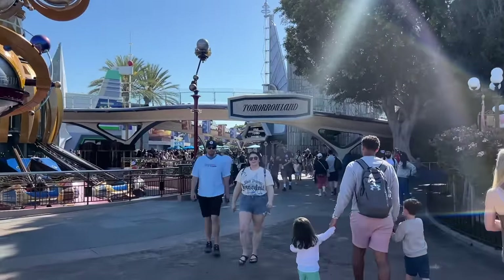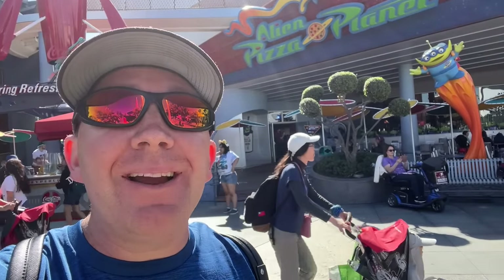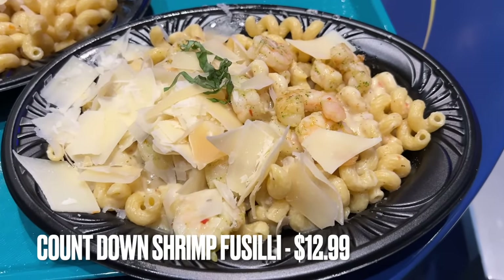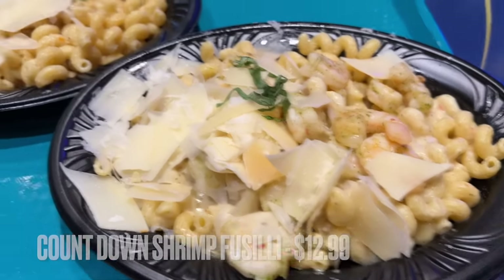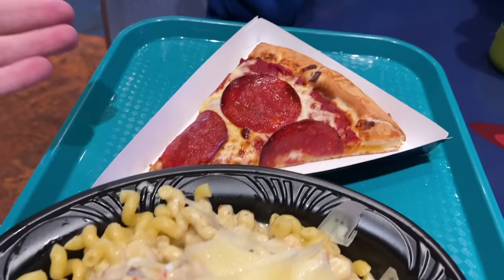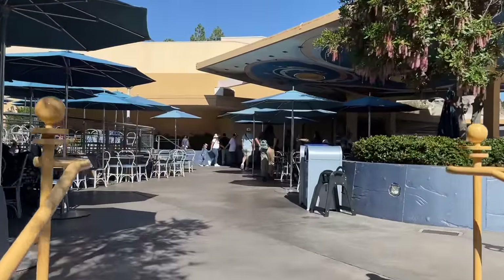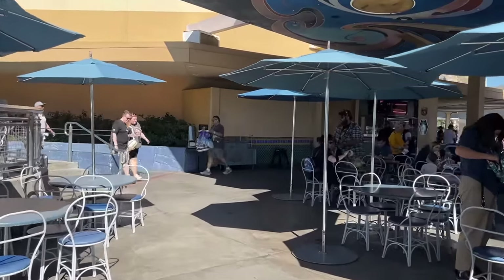We're going the other way for once and starting in Tomorrowland. Our first restaurant is Alien Pizza Planet — a bit of a mixed bag for visitors. We never order the pizza. The best item here is the Countdown Shrimp Fusilli — the shrimp version is better than the chicken one. Please avoid their pizza at all cost. The pasta dish is very splittable and more than enough for two kids, and a great option for adults depending on hunger level.